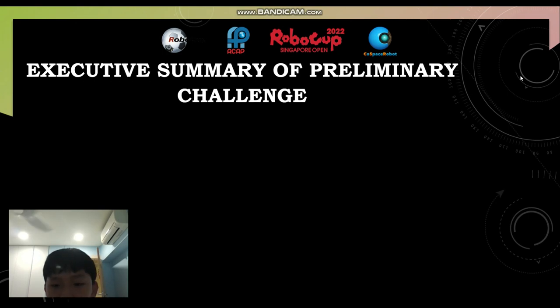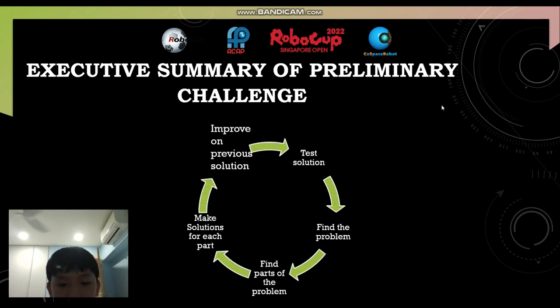This is an executive summary of the preliminary challenge and this is how I solve my problems. Firstly, I will test my solution, then I will find the problem of the solution, find parts of the problem, then make solutions for each part and improve on the previous solution. This way, I can get a better code. For example, when my teacher gives us the RRGGBB code, I will think from there how I can do this better.